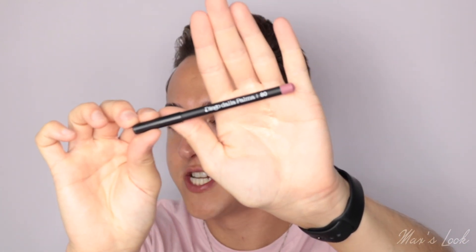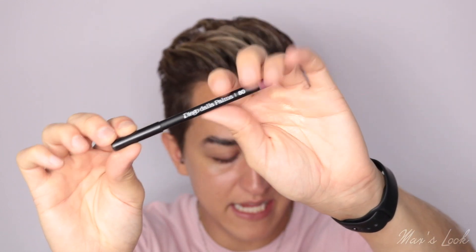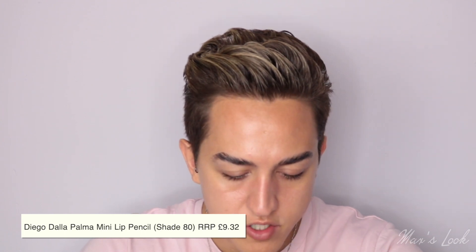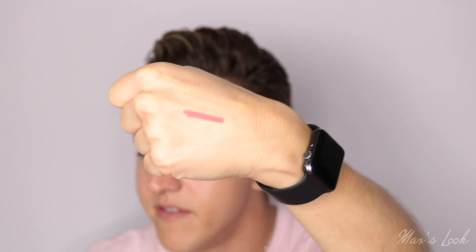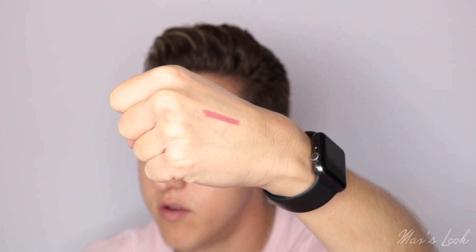This one's exciting — it's from Diego Dalla Palma. I've used an eyeshadow palette from this brand and it was amazing. This is a lip pencil in a really gorgeous red shade. I'm going to do a little swatch on my hand. Wow, that is so autumnal — I love it. Especially now we're coming up to autumn, that's going to be perfect.